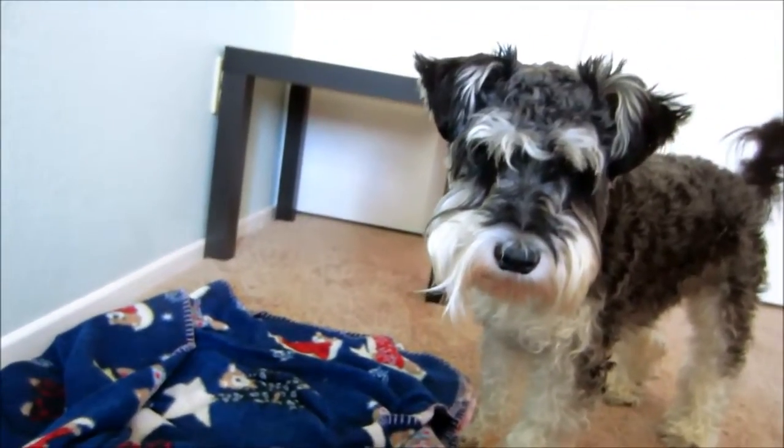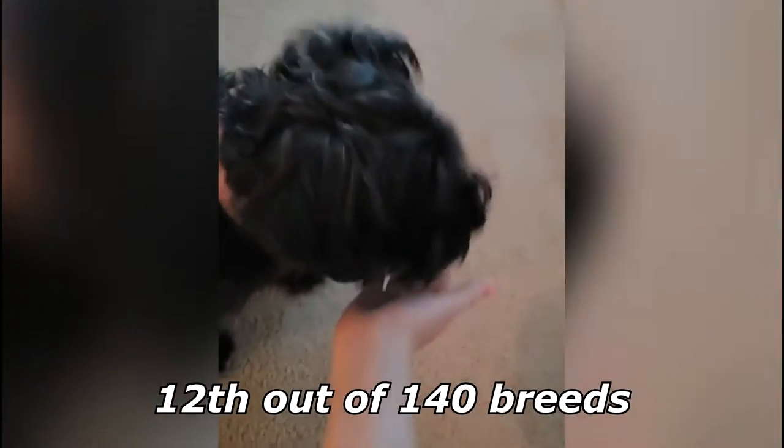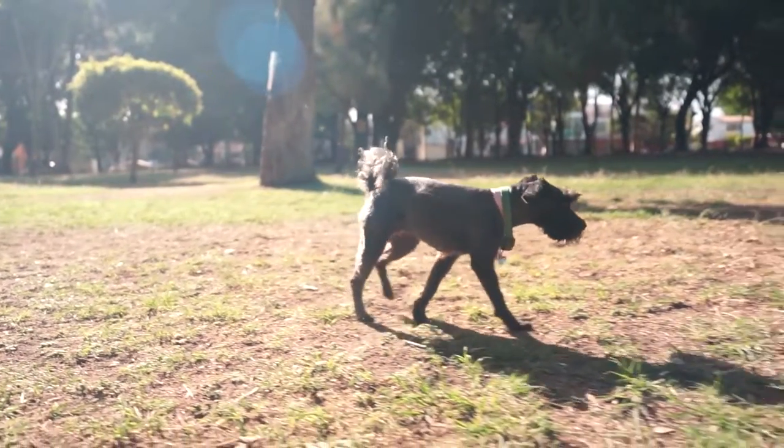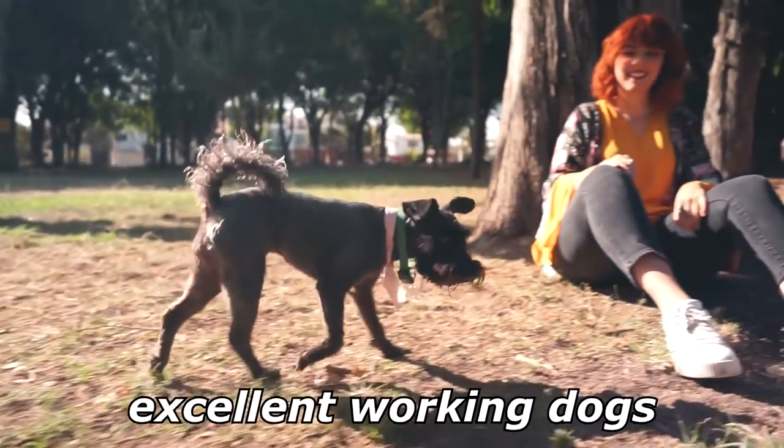Miniature Schnauzers can compete in dog agility trials, obedience, showmanship, flyball, and tracking. Based on Stanley Coren's book The Intelligence of Dogs, 2006 ranking methodology, the Miniature ranked 12th out of 140 breeds within 79 ranks on the ability to learn and obey new commands, working and obedience intelligence, being grouped among excellent working dogs.